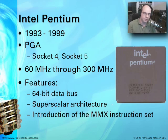This was also the very first time we started to see the multimedia instruction set called MMX. As we started seeing more audio and more video emerge, the Pentium was the first chip to take advantage of that.